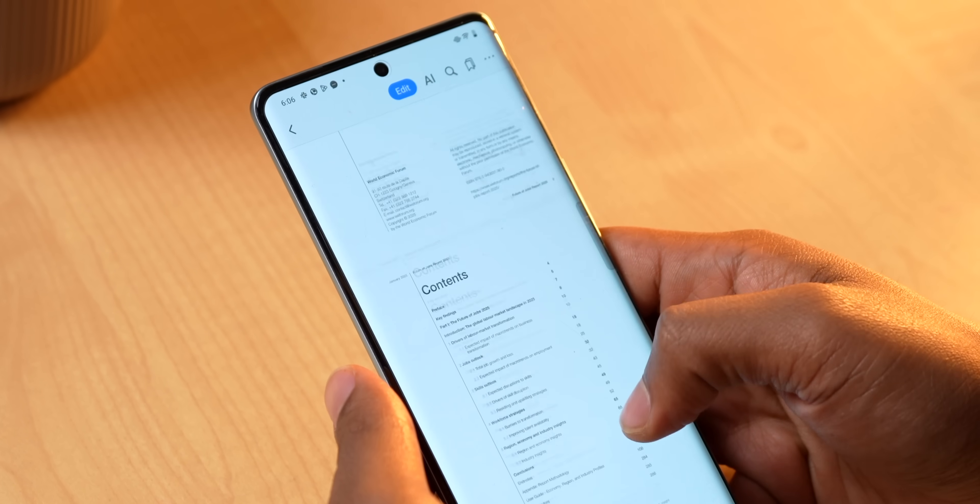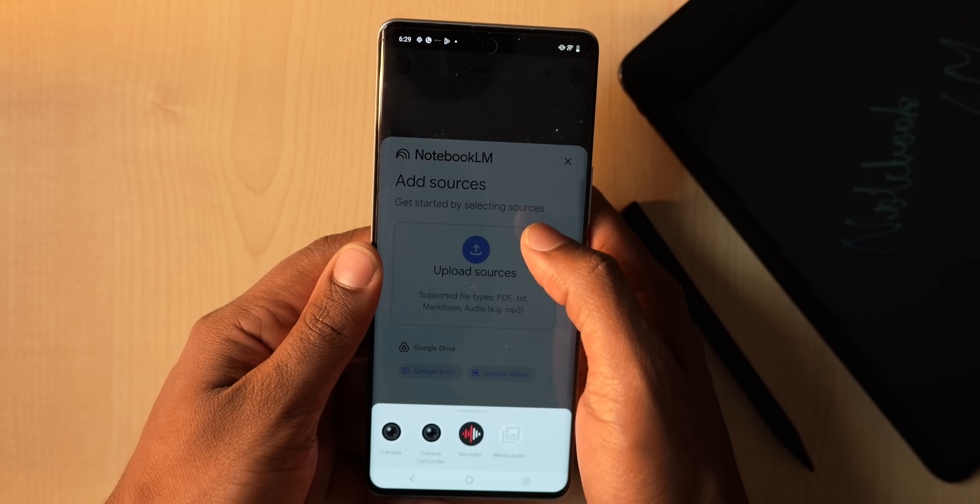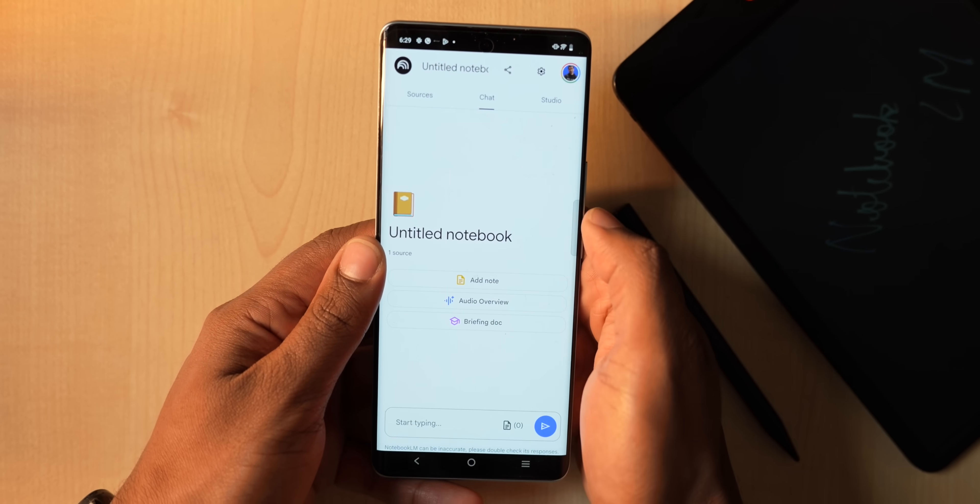You may or may not have heard about Notebook.lm, but I want you to see how to use it effectively. Let's say I have a WEF report that's 100 pages — who has time to read all of that? Here's what you can do: just import it into Notebook.lm. You can put in any links or video files and it will generate a summary.